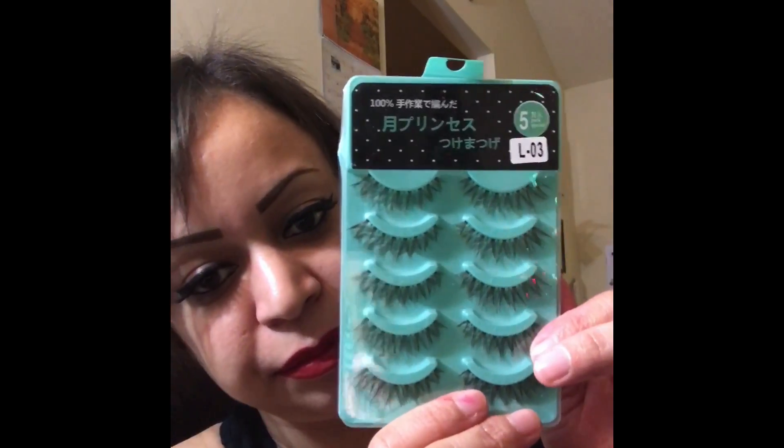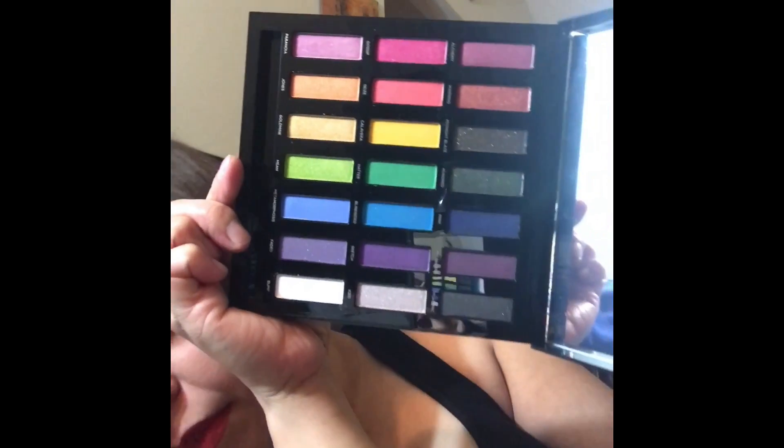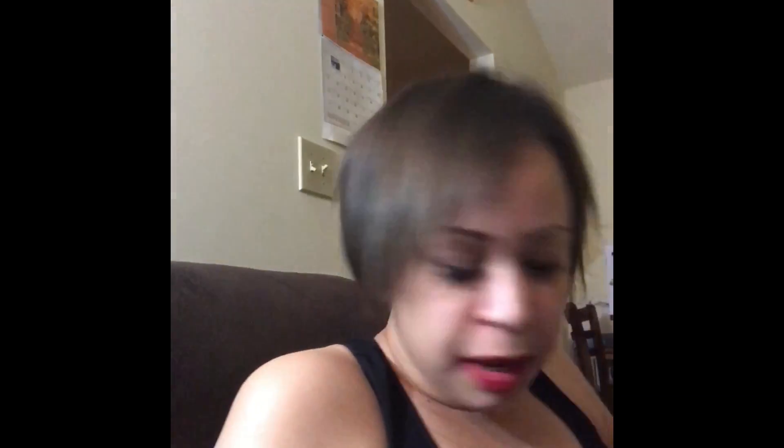I have the Urban Decay Full Spectrum Palette and I haven't even opened it yet. I bought it when it went on sale — last time I bought their previous palette at full price and then it went on sale, so I waited this time. I swatched it and really liked it, so I bought it. I have most of their big palettes.